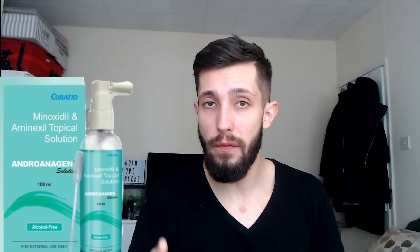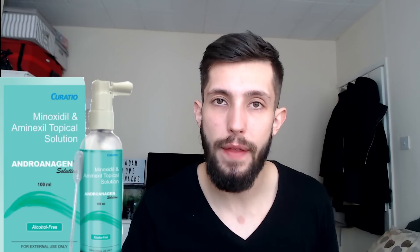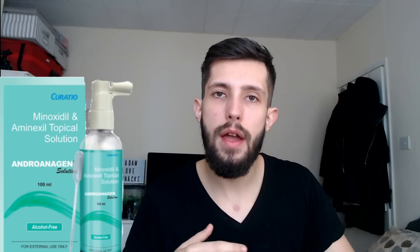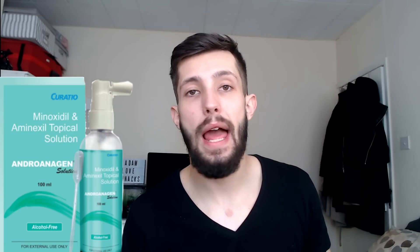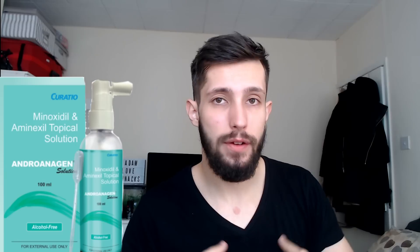One of the reasons minoxidil is so good at growing hair is because of its main side effect: hypertrichosis — the unwanted hair growth people get over their bodies. We are purposefully applying it to our face to get that hair growth there. If you're a minoxidil user, you may have noticed hairs growing around your arms, chest, legs, or elsewhere on your body, especially if you're using the liquid form since it's more absorbed into the skin.